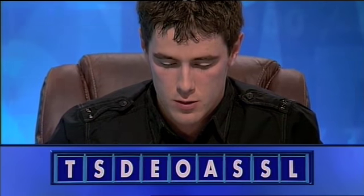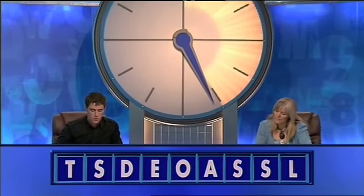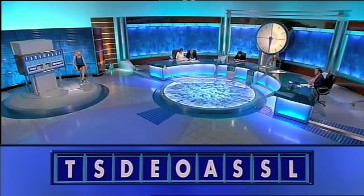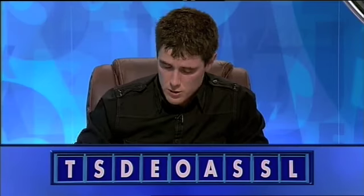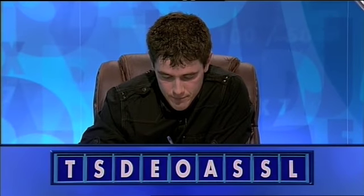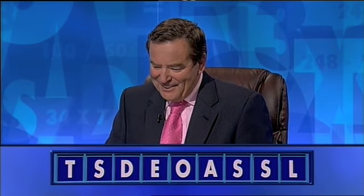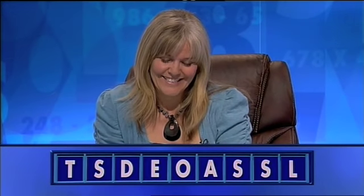Jackie, how many this time? Eight. OK. Chris? Another six. OK. Chris, what's your six? Lasted. Lasted. OK, Jackie, you gave a little careful thought to it before you said eight, didn't you? Yeah. Off you go. And it's wrong. No. I've got two E's in there. Ah, never mind.